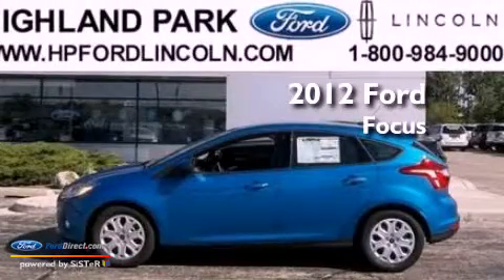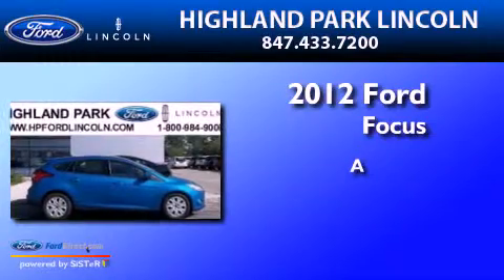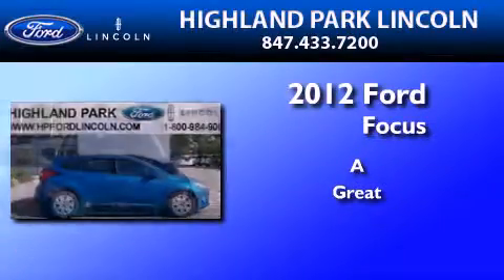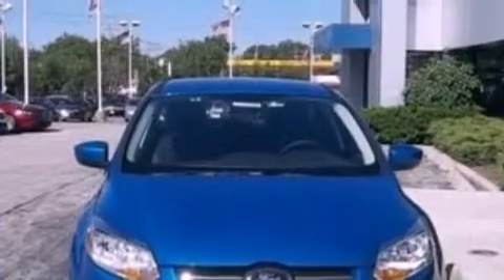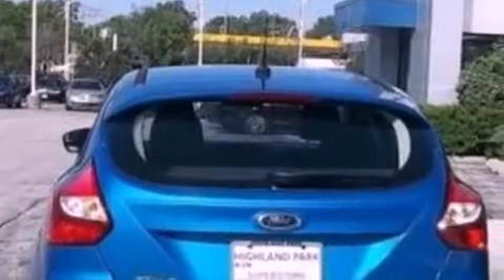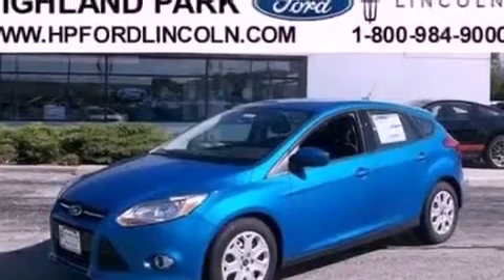This is a brand new 2012 Ford Focus. Its top features include a multi-link rear suspension, a navigation system, a low tire pressure indicator, and 100% commercial-free Sirius satellite radio.